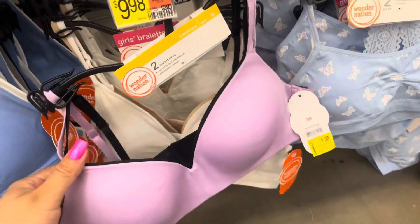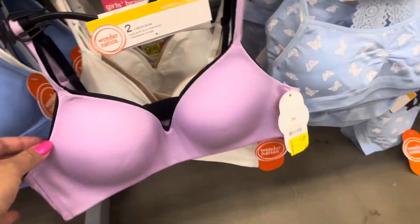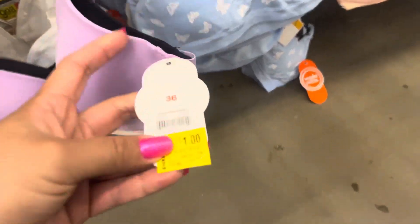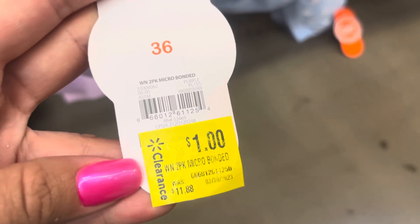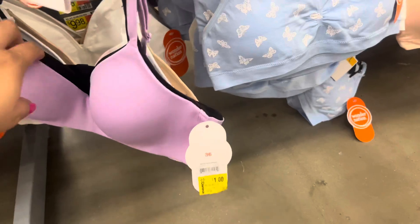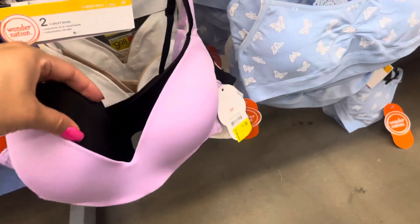This bra for girls is on clearance for only $1. Here's that barcode. It is size 36 and it does come with two of them — they have a black one and a purple one.